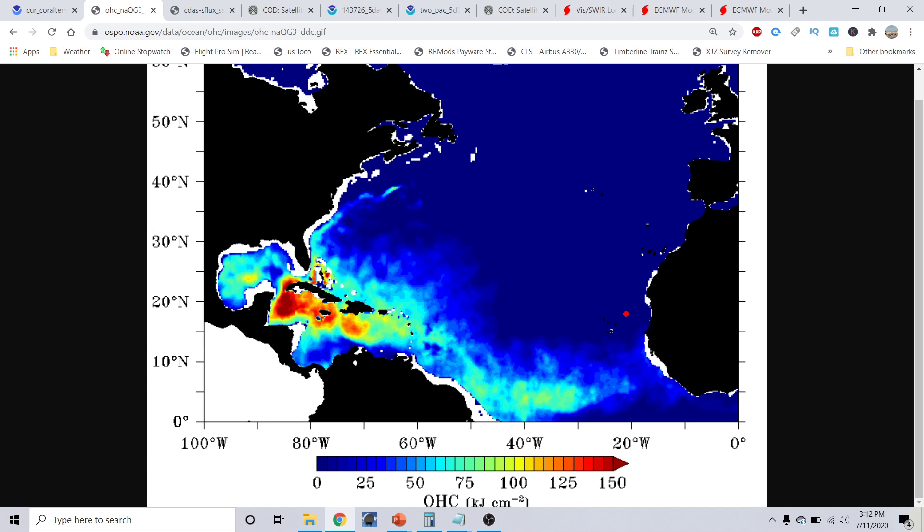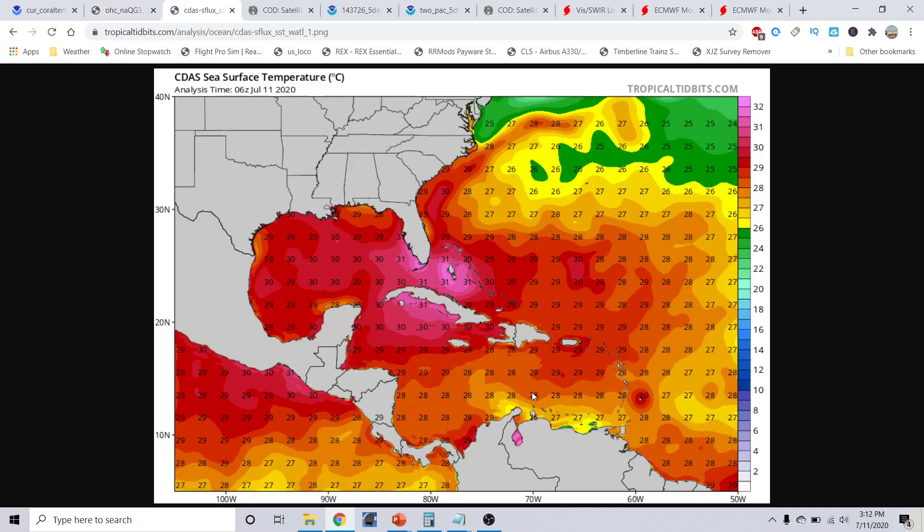It's only a matter of time before the main development region really becomes quite active — and it's already becoming active. We'll take a look at that in just a minute.